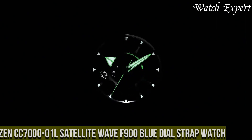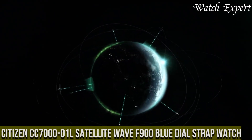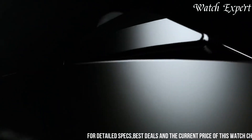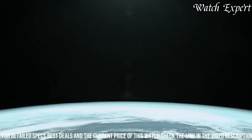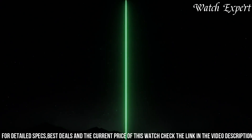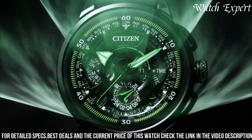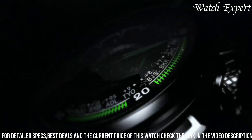Number 6: Citizen CC7001 Satellite Wave F900 Blue Dial Strap Watch — a harmony of cutting-edge technology and timeless elegance. Crafted with Citizen's expertise, its design seamlessly blends innovation with refined style. The stainless steel case, complemented by a sophisticated blue dial, captures the essence of sophistication and modern aesthetics. The CC7001's captivating dial, featuring satellite wave technology and chronograph functions, embodies the spirit of precision and connectivity. Powered by Eco Drive, it harnesses light energy for sustained operation, eliminating the need for battery changes.